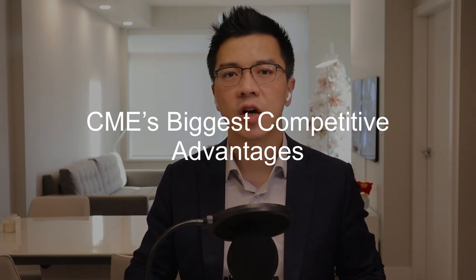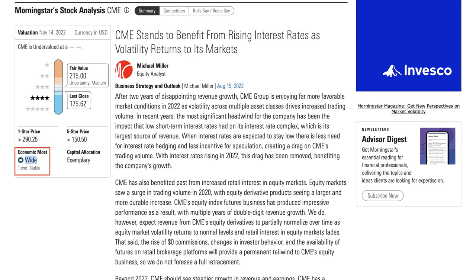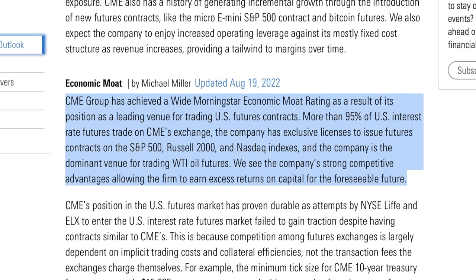What are CME's biggest competitive advantages? According to Morningstar, CME Group has a large economic moat because its derivatives exchange is a dominant leader for trading U.S. futures contracts and because it has very large network effects. Also, in the derivatives exchange market, the barriers to entry are very high. CME Group has achieved a wide Morningstar economic moat rating as a result of its position as a leading venue for trading U.S. futures contracts. More than 95% of U.S. interest rate futures trade on CME's exchange. The company has exclusive licenses to issue futures contracts on the S&P 500, Russell 2000, and Nasdaq indexes, and is the dominant venue for trading WTI oil futures.